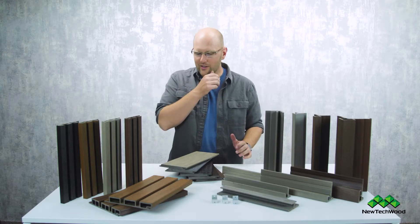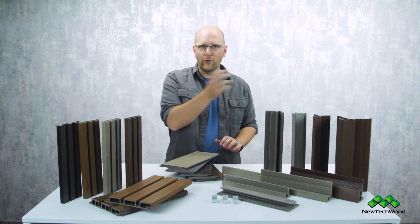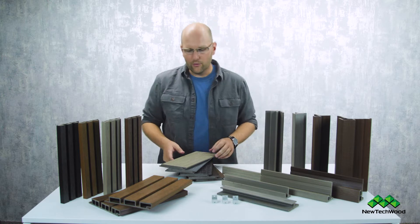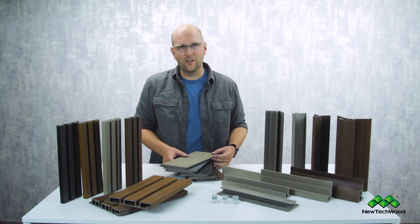A lot of companies that do composite siding basically take their deck material, throw it up on the wall, and say they made siding. Not so much. At New Tech Wood, we have a really advanced tongue and groove system that we're going to get into in a little more detail here in a little while. Just to give you a quick indicator, you can see everything is designed to fit together.